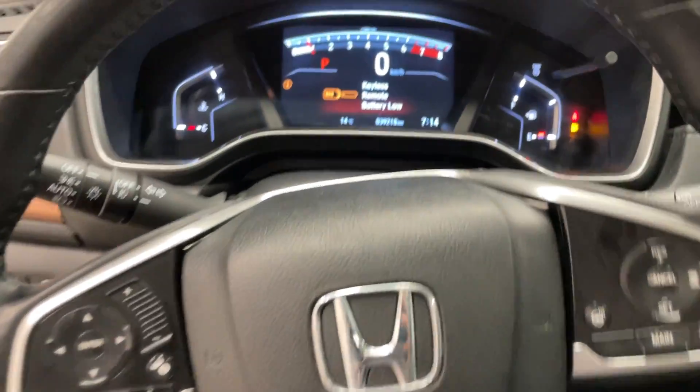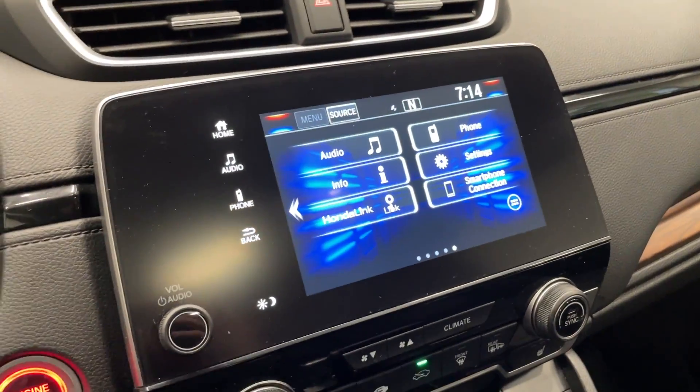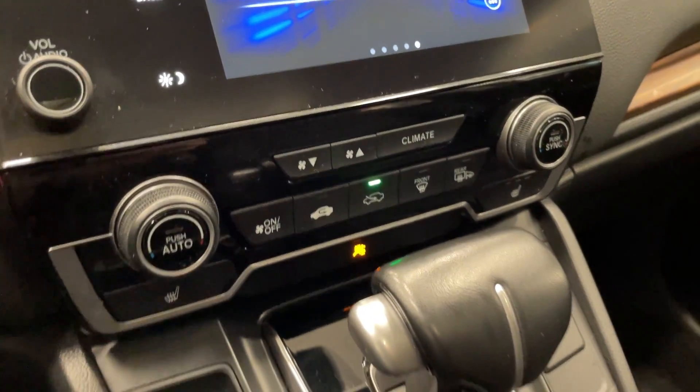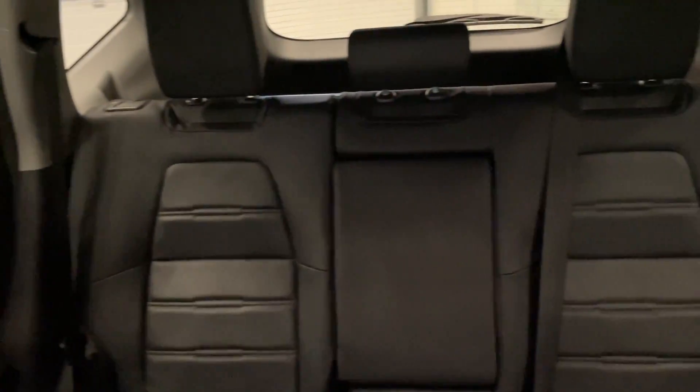So you've got all your steering wheel controls there. This vehicle only has 39,000 kilometers. Nice big touchscreen up on top, push-button start of course, dual climate, heated seats on each side. Let's take a quick look at the rear seats — nice and spacious.